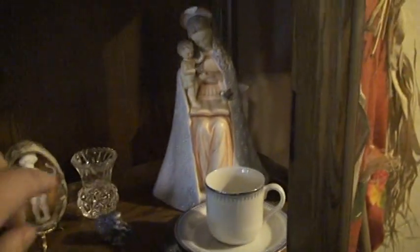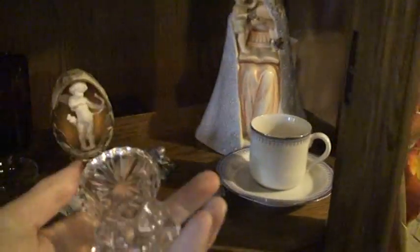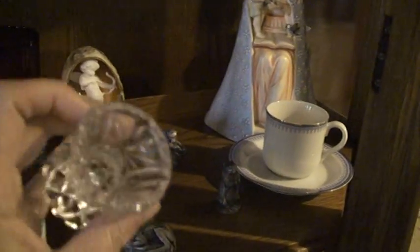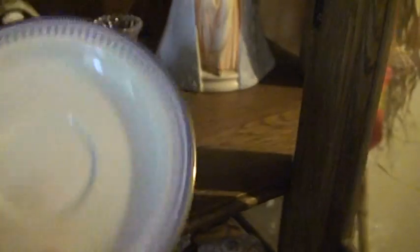Moving down a level. I know about the Hummel. This is crystal. The demitasse cup and matching saucer — there appear to be no markings on the bottom, but it's got a delicate blue pattern with a silver rim.